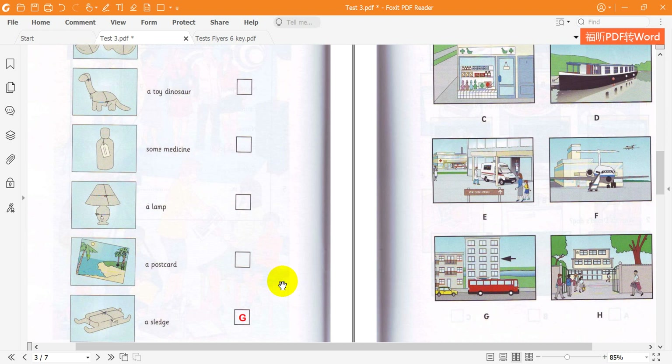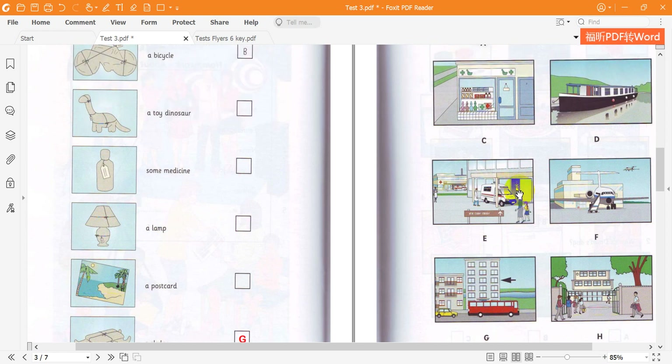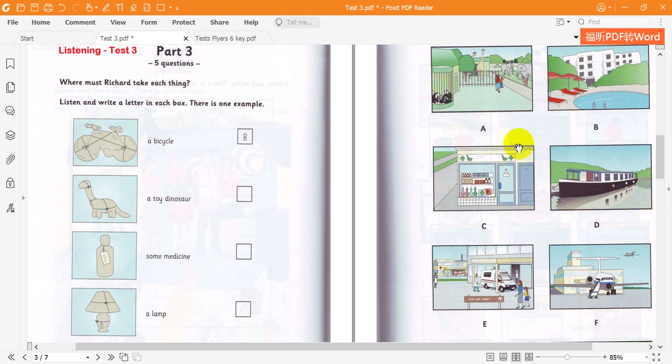I'd like to live there. And where must you take this one? Oh, that. I think it's a lamp. And an expensive one, too. Let's see. Where's the address? Oh, here it is. It's for Mr Cave, the artist. He lives above the chemists in Green Street. I think I'll go there first.